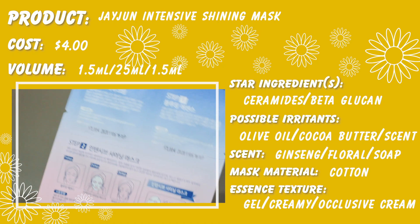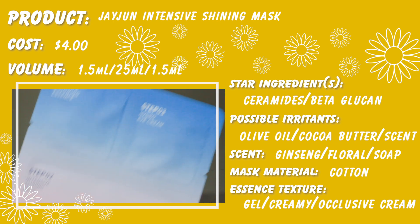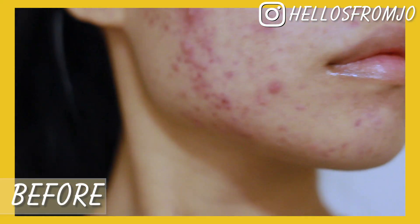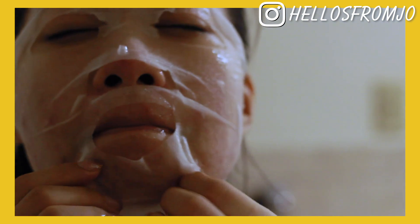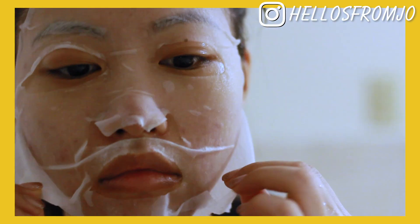On the fourth day, I used the Jejun Intensive Shining Mask. This is actually a three-step sheet mask, which is really cool — I think it's the first one I've tried. Before applying, my skin was really, really irritated because I actually fell asleep with makeup on. I really liked the first step because it was an essence that left a very moisturized but not sticky residue on my face. The one problem with this sheet mask though is that the fit, for my face at least, was really, really bad. I feel like if you have a longer face than me, this will definitely fit your face better.